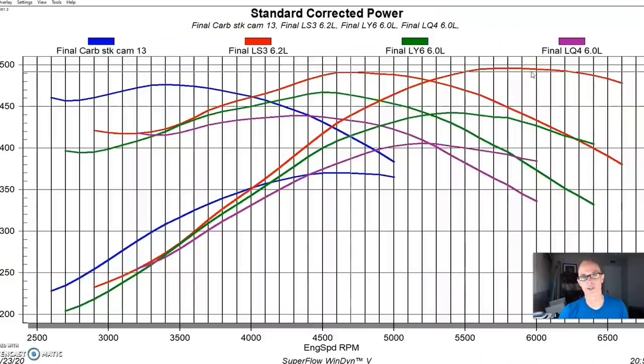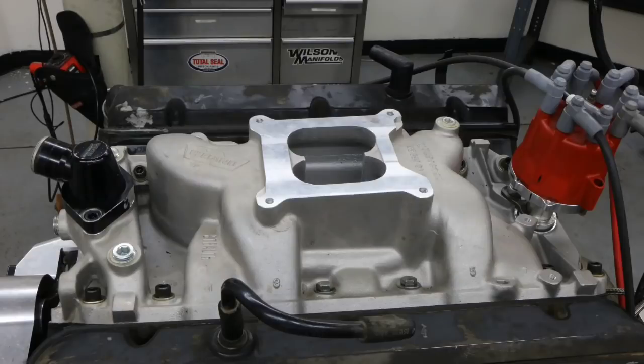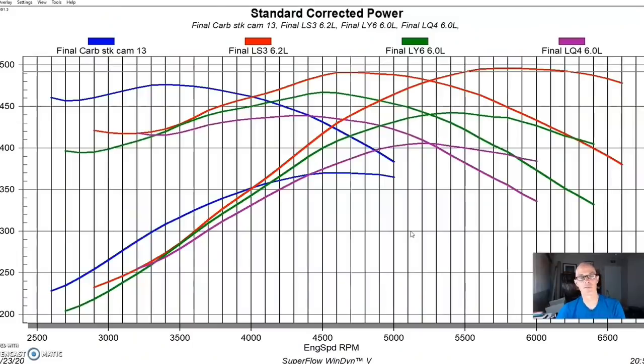An LS3 crate motor costs probably $6,500–$7,000 complete. Finding one in a wrecking yard is very difficult. Compare that to a junkyard 454: add an HEI distributor from the wrecking yard, a cheap dual-plane intake, and a Brawler carburetor, and you can be into the big block for about $1,500. The LS3 makes a lot more power but costs a lot more money. So the question is: what do you want, what's your budget, and what's the application? If you're towing and living below 4,000 RPM, go with the displacement.